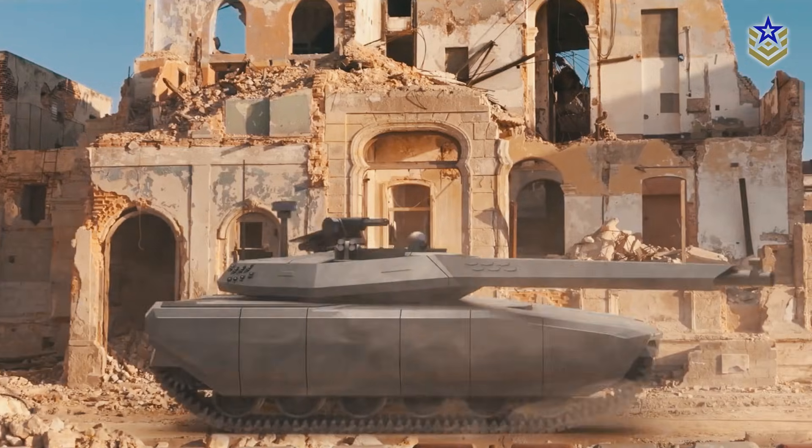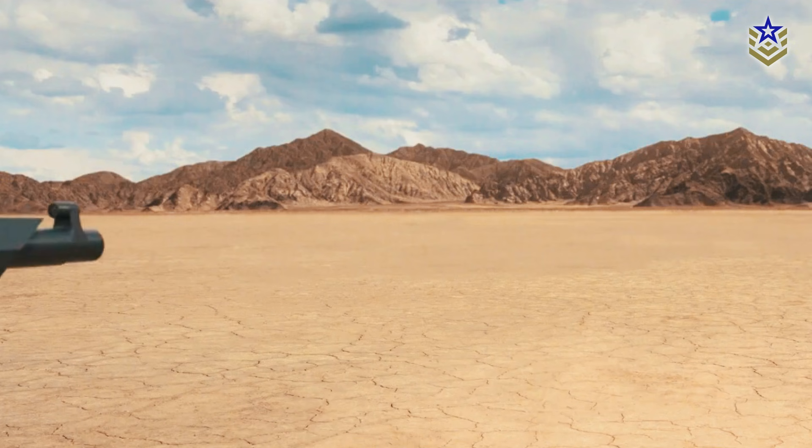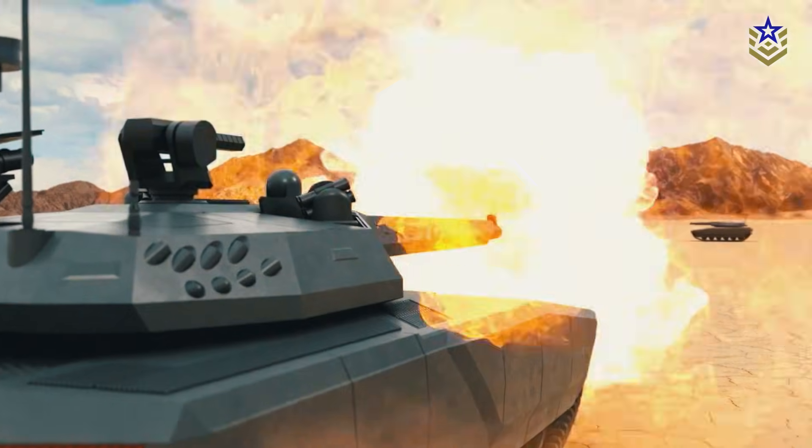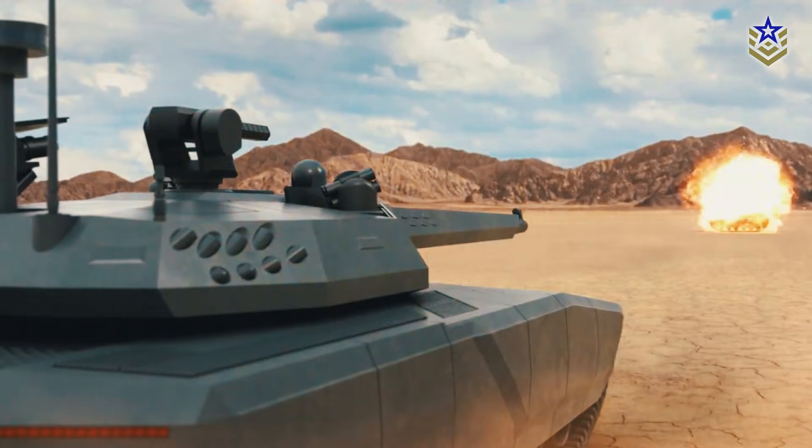This technology, combined with the tank's autoloader, reduces crew fatigue, enhances reaction speed, and increases overall effectiveness on the battlefield.